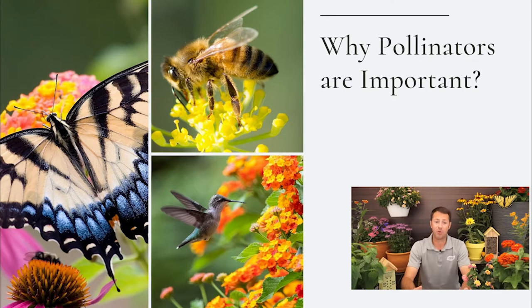Pollinators are in decline, and it's extremely important to understand why. One major reason is loss of habitat, which is why we want to support plants that increase that habitat — plants that provide a place for them to lay their eggs, serve as host plants, or offer nectar. Using proper insect and disease controls is also key, especially during times when pollinators are active. We want to support them with organic insecticides and beneficial insects.